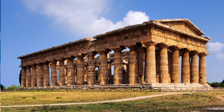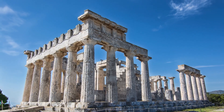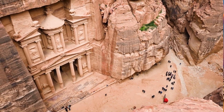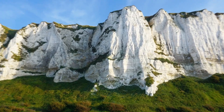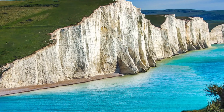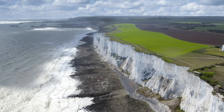Then we've got Bath in England — Bath was built out of limestone. Then we've got Athens, Greece. Everybody knows about the Parthenon. A lot of these ancient temples are being destroyed before our very eyes because of pollution. Then we've got Petra, temples and buildings that were actually carved into the limestone. How was the white cliffs of Dover formed? The cliffs of Dover are white because they are made primarily of chalk.